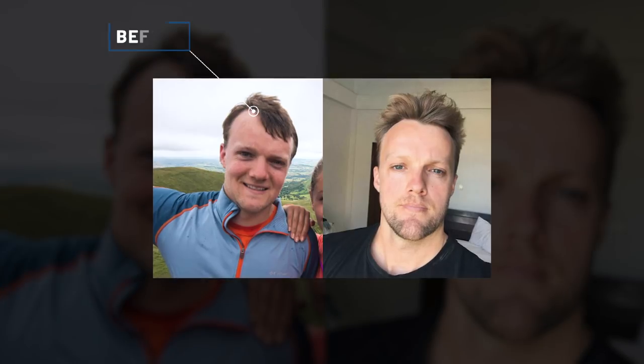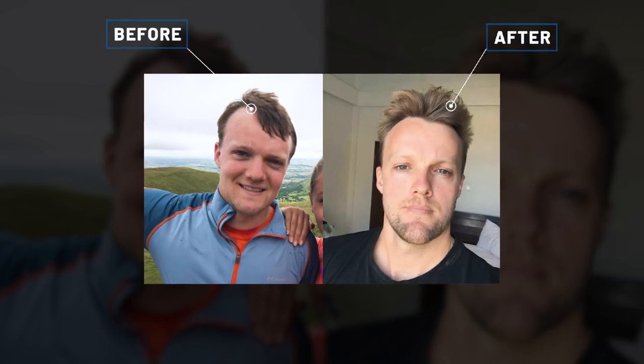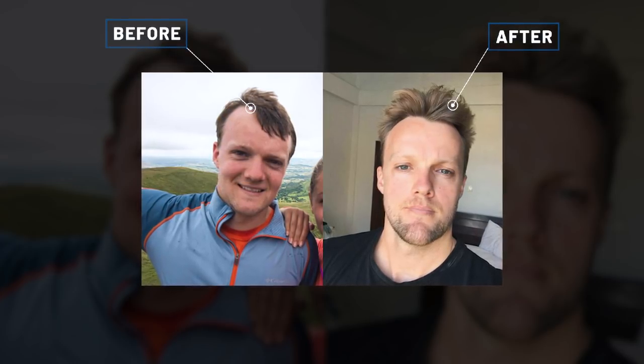Will, the founder of HairGuard, said that using the grow band for just 10 minutes each day has played a major role in regrowing his healthy hair. There are five main reasons why anyone with male pattern hair loss should use the grow band.